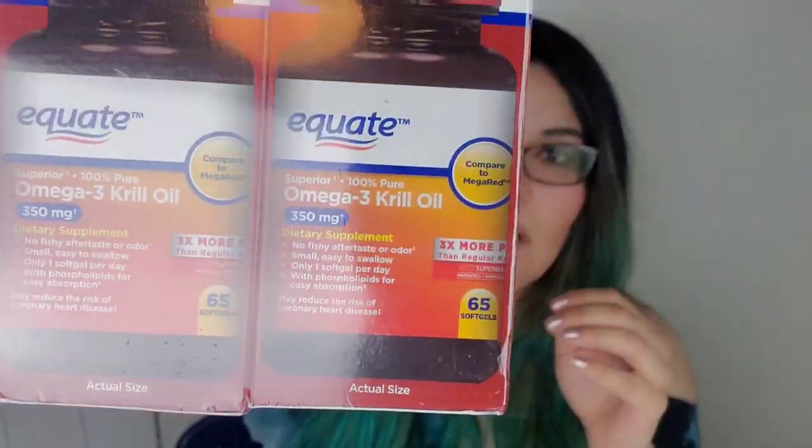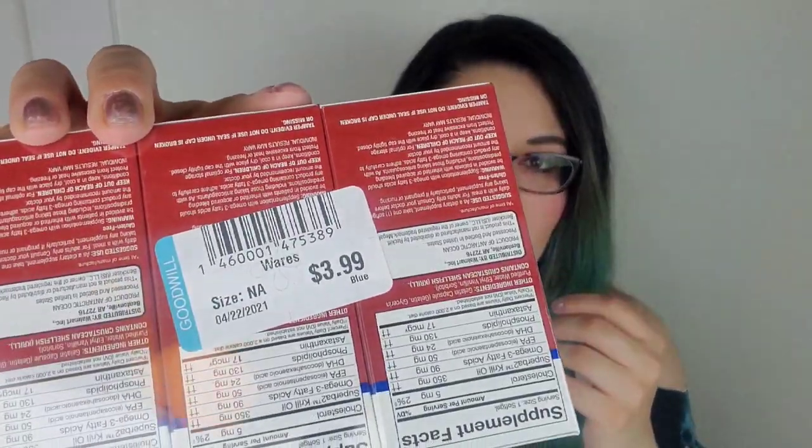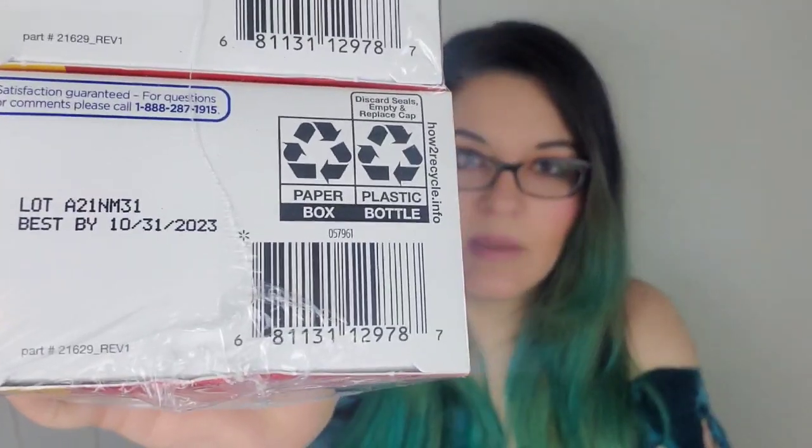The next two items I picked up were these Equate Omega oil supplements — two packages of these. Stuff like this really draws my attention because it's so easy: you just scan it and go. They were priced at $3.99 each. I scanned one and the bundles of three are selling for anywhere between $15 to $20. So $4 for something this easy to list — just three photos — I grabbed them right away. Michael reminded me to check if they were expired, which I completely forgot about. You definitely want to check the expiration date on supplements.